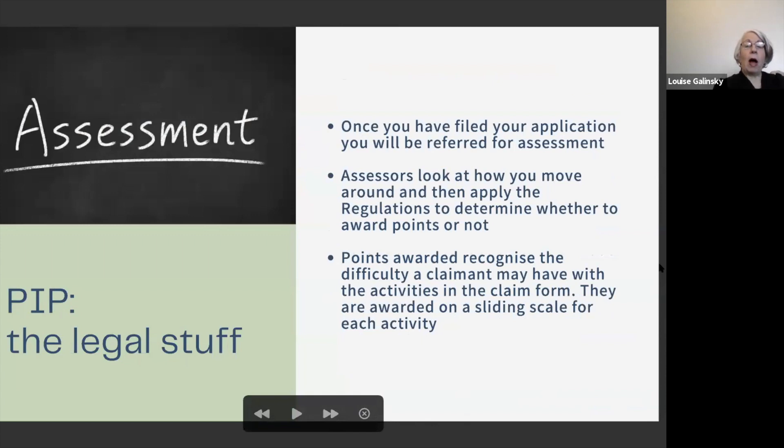Once you've filed your application, you'll be referred for assessment. The assessors look at how you move around and then apply the regulations to determine whether you receive any points. Points awarded recognise the difficulty a claimant may have with the activities in the claim form, and they're awarded on a sliding scale for each activity.